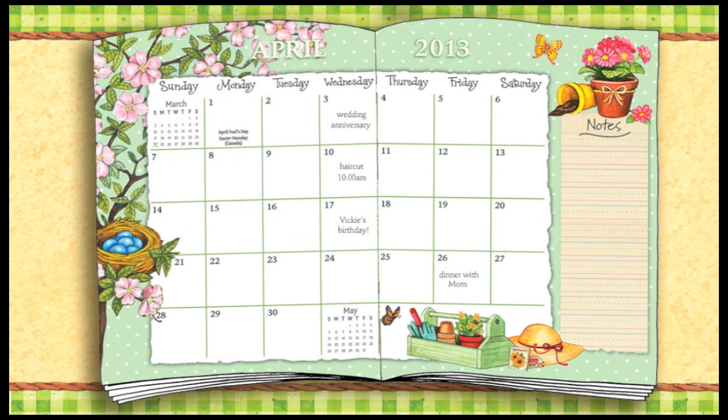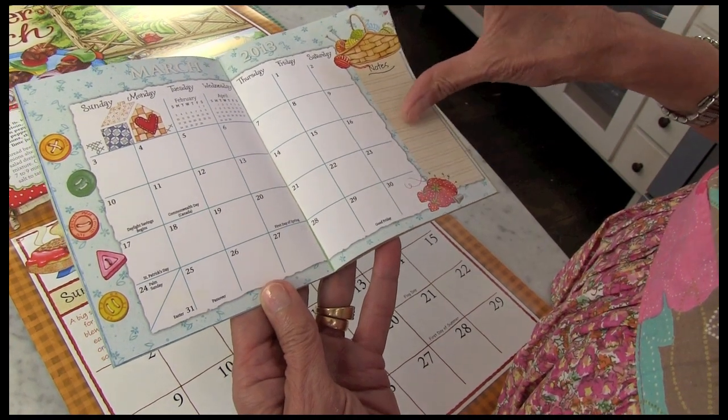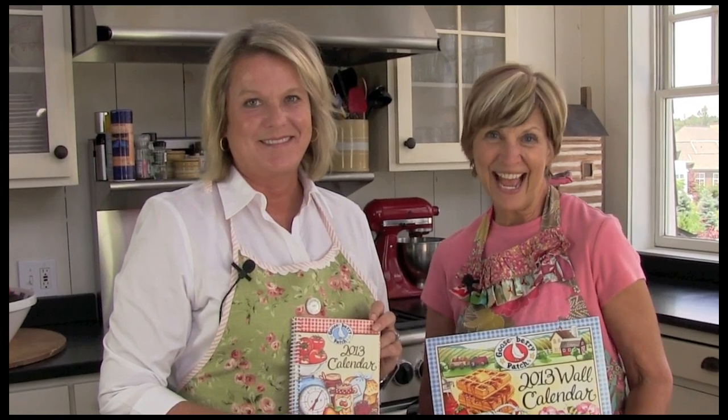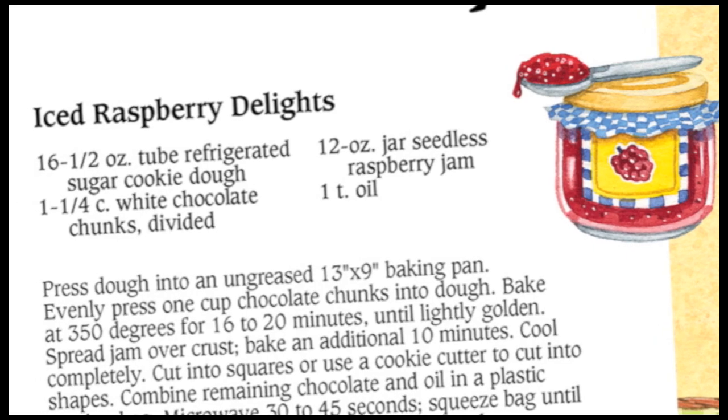You'll find plenty of room to keep track of all appointments and special occasions. With this trio of handy calendars, you won't worry about missing a single thing. So get your Gooseberry Patch calendars today and relax. Have a cup of coffee and maybe a cookie or two. And remember, Gooseberry Patch has you covered.